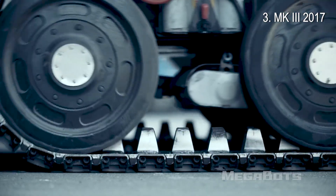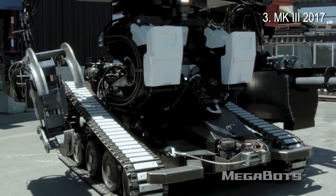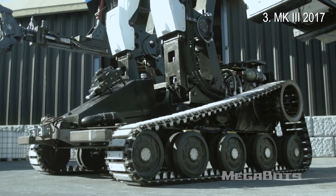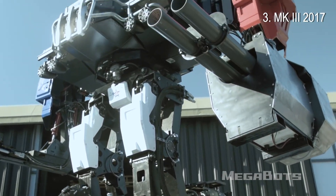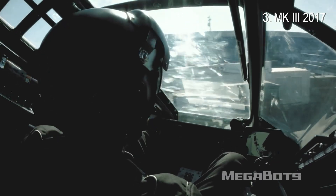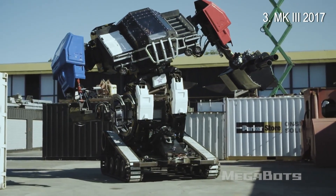The 12-ton, 430-horsepower, 16-foot-tall Mk3 Combat Mech debuted at Maker Faire Bay Area 2017. This $2.5 million beast is piloted by two people — one in charge of driving and one in charge of the fighting parts.